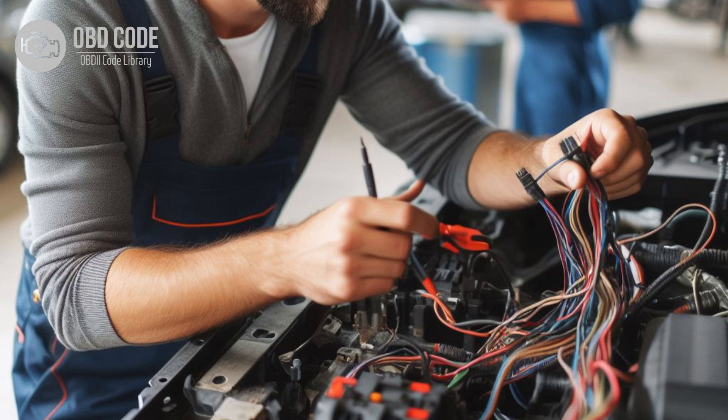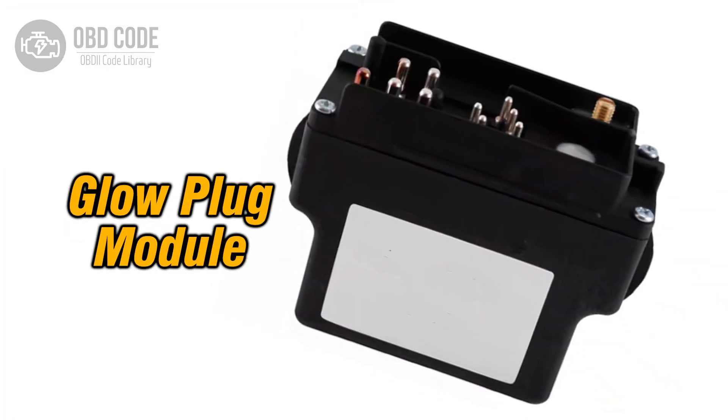3. Inspect the wiring and connectors related to the glow plug circuit for cylinder 2 for any signs of damage, corrosion, or loose connections. Repair or replace damaged components as needed. 4. Test the glow plug relay or module using a scan tool capable of bidirectional control to ensure it is functioning properly. Replace the relay or module if it is found to be faulty.